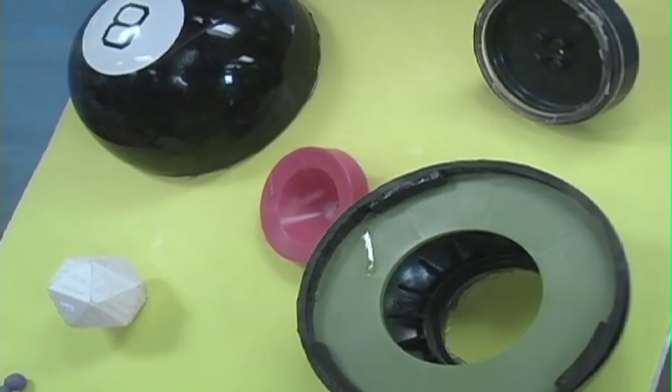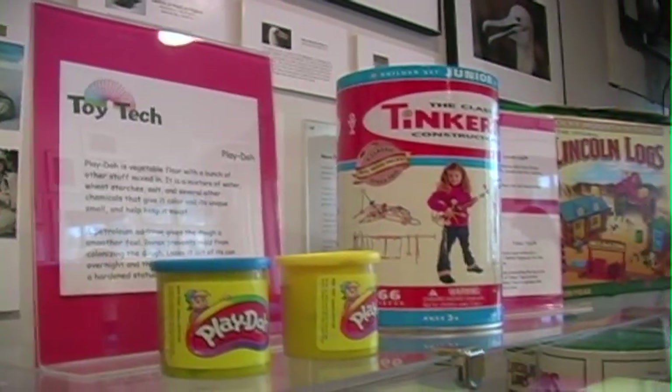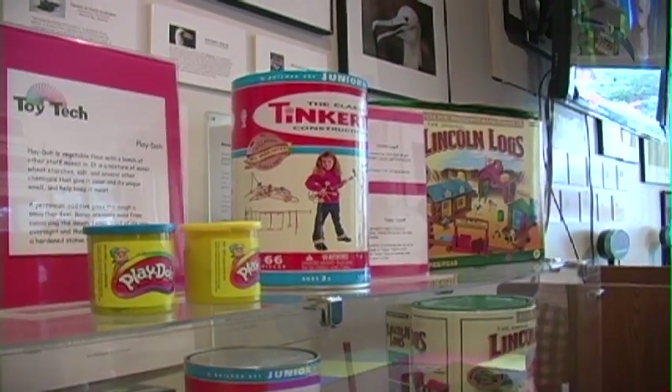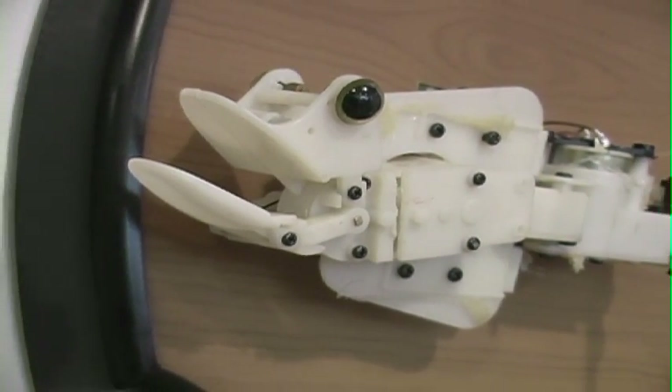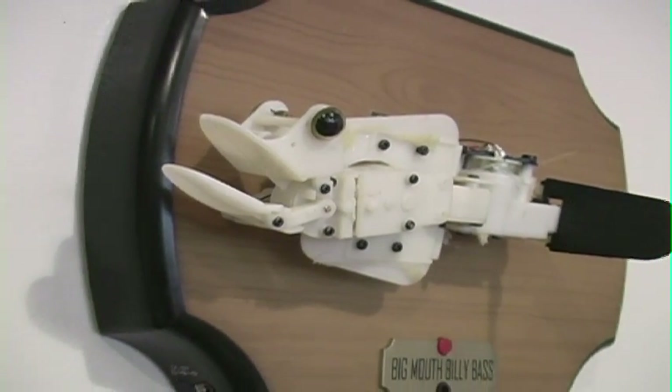The Toy Tech exhibit is great because the kids can see what the toys look like, but they can also see what they look like on the inside when they were created. It's in hopes of getting the kids to be creative themselves and learn how to build and see what goes on behind the scenes of all the toys that they play with. It's a really nice way for them to see what happens — besides playing with it, there was a reason why it was built that way or how they came to that idea.